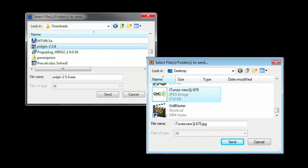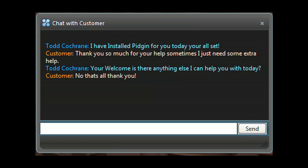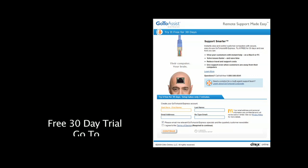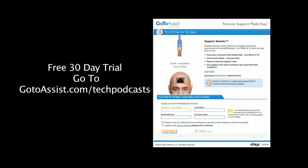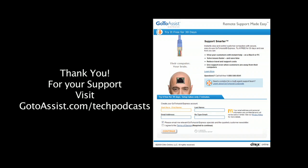Easily send or receive files back and forth between your and your client's computer. Need to do two support sessions at the same time? You can run multiple support sessions with GoToAssist Express. Included is an interactive chat client. The menu bar of GoToAssist Express gives you everything you need to do online support. To try GoToAssist Express free for 30 days, visit gotoassist.com/techpodcast for a free trial.